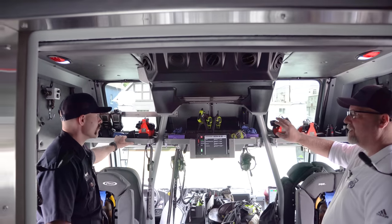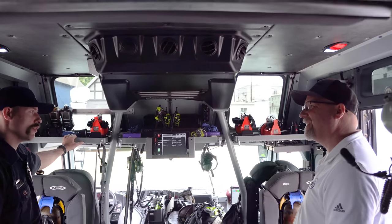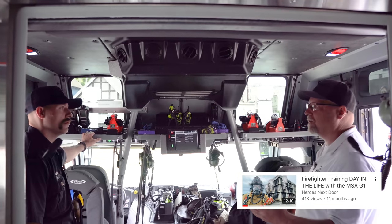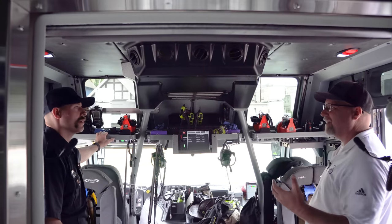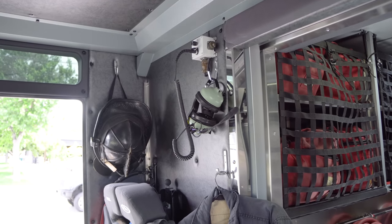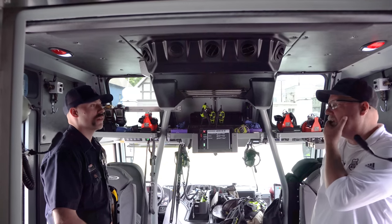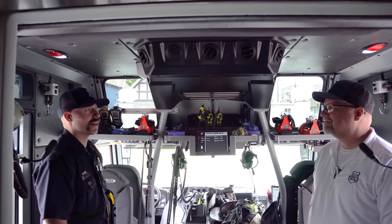I noticed the Motorola radios with Bluetooth available — do you guys use the Bluetooth features? A few guys are doing research and development on Bluetooth devices, but they have not been officially issued by the department. We did a live burn that MSA sponsored and found a big difference using Bluetooth technology inside a fire versus without. Also noticed the headsets — is it noisy back here? The newer vehicle is quieter than what we used to use. We use headsets for communication and ear protection both — more for communication since the cab is pretty tight and quiet, but every little bit helps preserve our hearing.